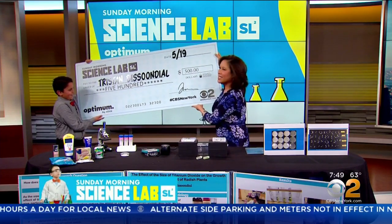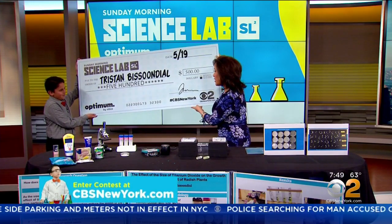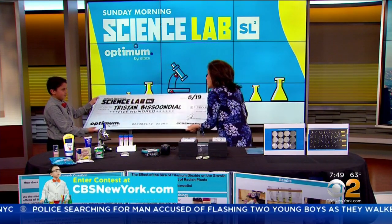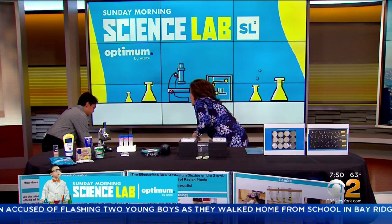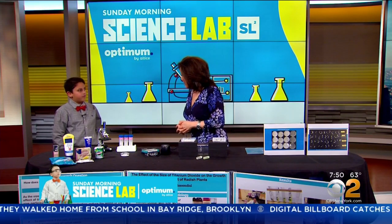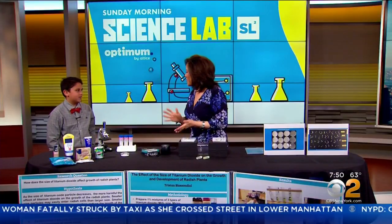What are you going to do with the money? I don't know yet. Why don't you put it in the bank? Yeah, that sounds good. And your school is actually going to get two thousand dollars — what do you think the school should use it for? I think the school should use the money for better science programs, or maybe more science fairs, or other science-related things.